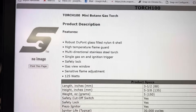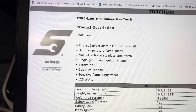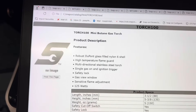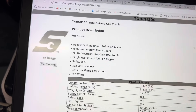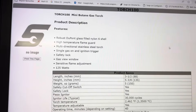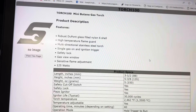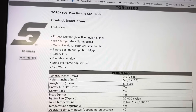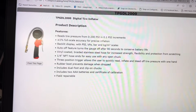Next is the new Torch 100 — a mini butane torch for guys who don't need as much power as the Torch 300 or 400. Same body type but at 125 watts instead of around 400 watts minimum on the others. Great for smaller soldering, shrink tube, and similar tasks. It has a gas-view window so you know when it's getting low, flame adjustment, multi-directional stainless steel torch, and a long-lasting igniter. Built to last.